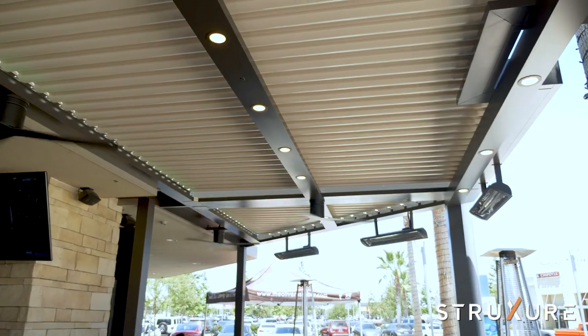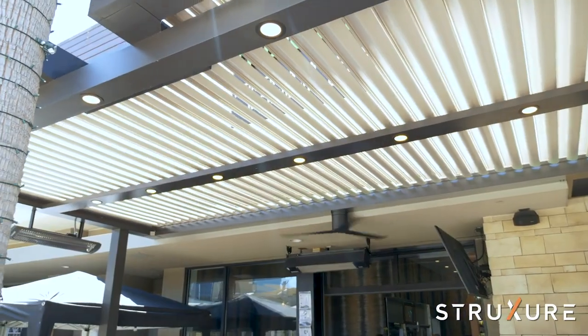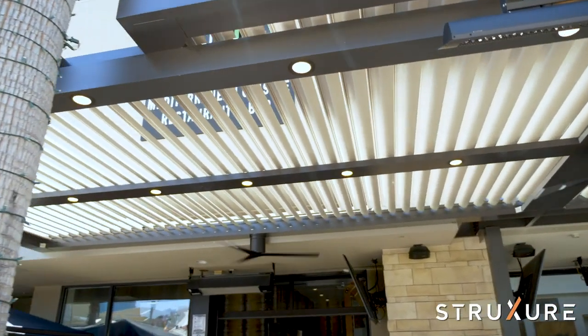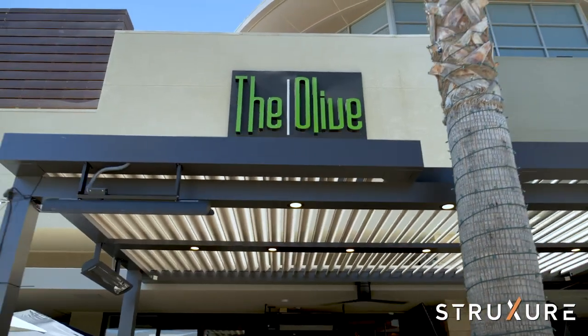My guests, my servers, everybody that comes in — when they see the louver, when they see it opening, when they see those streamlines come into the tables, it literally almost decorates the patio. That's what I love about it.